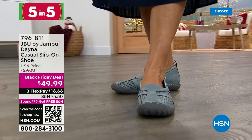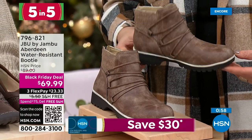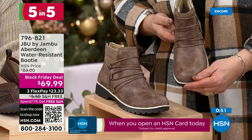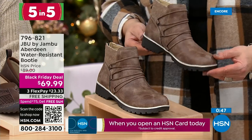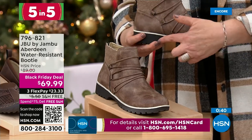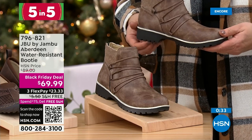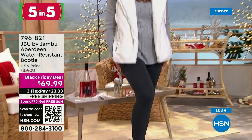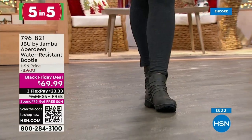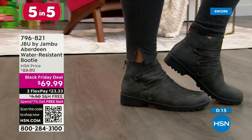Number five is the Aberdeen — another water-resistant booty with a moto style, cool ankle straps, and $20 off. Free shipping on this one too, which helps you get free shipping on the Today's Special as well. New, just dropped — water resistant, bungee cords in the front, and a racing stripe in contrast. It's got lugs just like the Summit, very durable and balanced on your foot, but with a very sleek look. Two colors available. That's number five of our Five in Five.